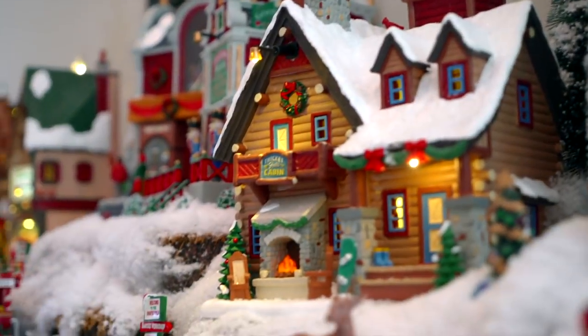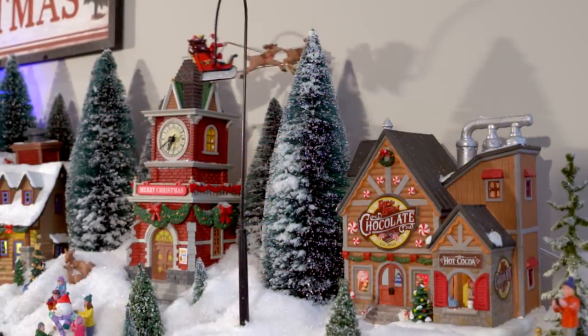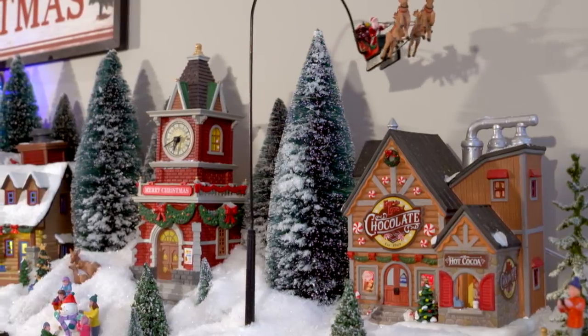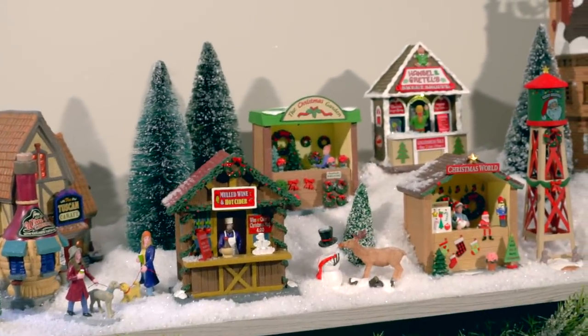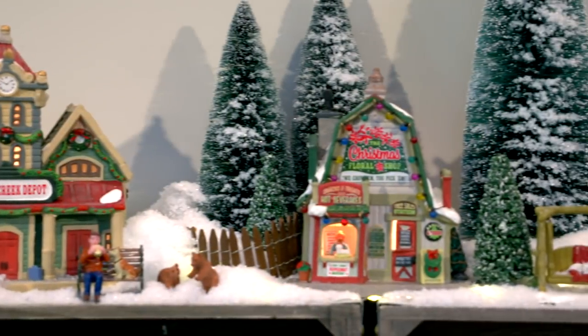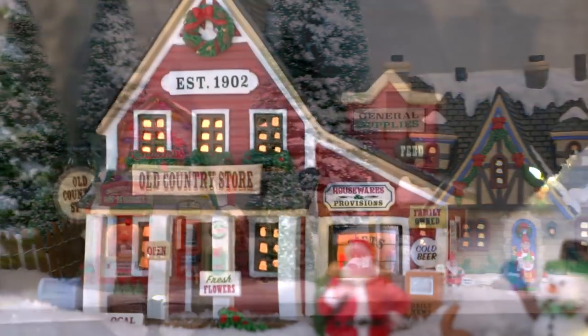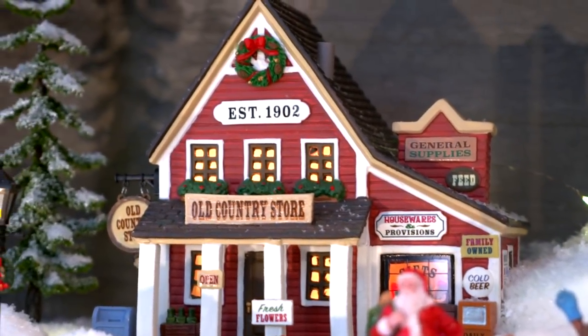I love Christmas and get so excited making memories with my family. One of my favorite things is to make holiday villages and scenes with LEMAX collectibles. The best part of our tradition is the excitement of seeing what's new each year and deciding what pieces to add to the village, or, if I'm really excited, building an entirely new village.